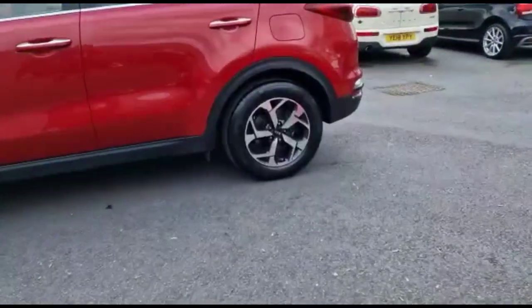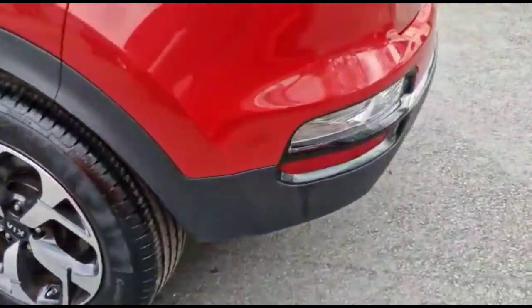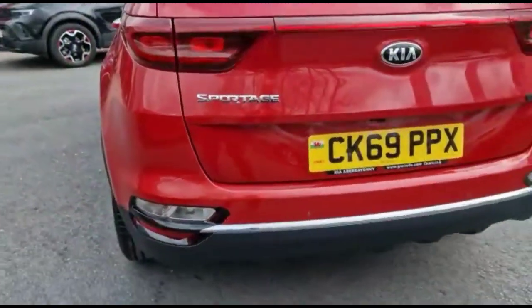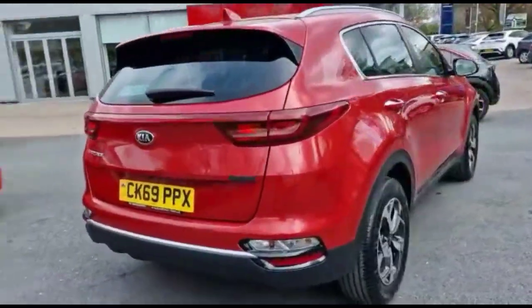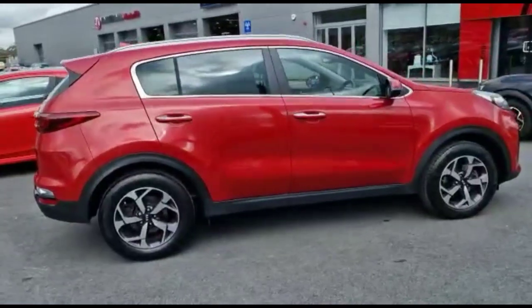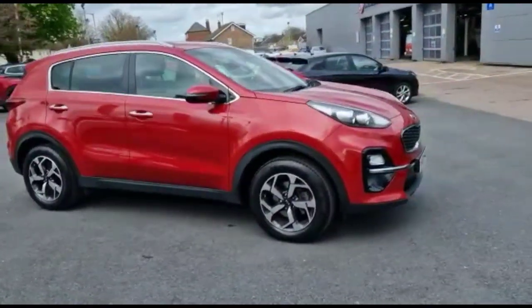It comes with many features including stylish 17-inch alloy wheels, rear parking sensors, a rear spoiler with integrated brake lights, colour-coded door handles and mirrors with built-in indicators, and LED daytime running lights.